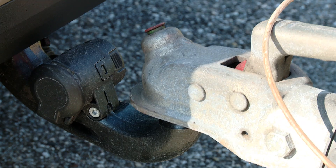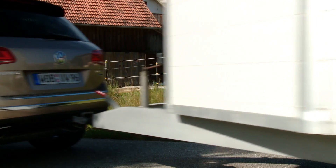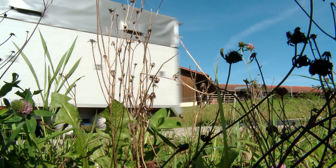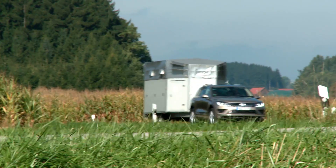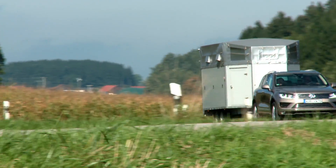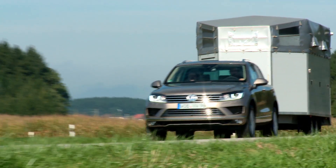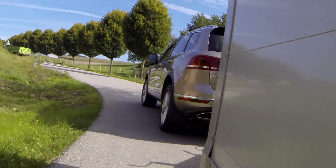Such a large range of extras can boost the price of the Touareg 3.0-litre diesel up to dizzying heights. The 262 horsepower SUV costs 55,625 euros. Optional extras include leather for 4,000 or driving assistance systems for 3,500 euros. You can easily spend the price of a small car on just a few extras.